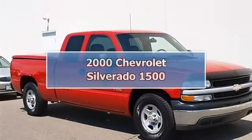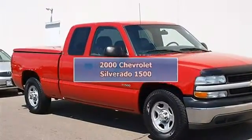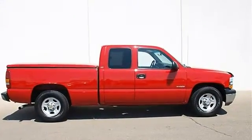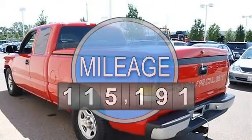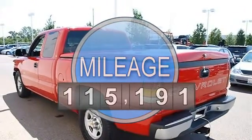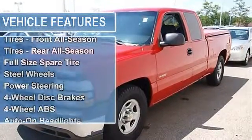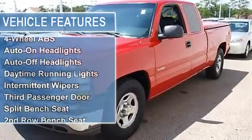2000 Chevrolet Silverado 1500 extended cab pickup. This vehicle features the following equipment: automatic, 4.3L, RWD, four-speed electronically controlled automatic transmission with added transmission oil cooler, brake transmission shift interlock.